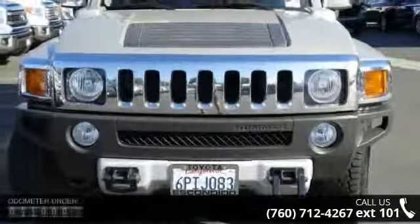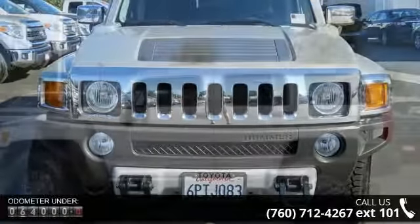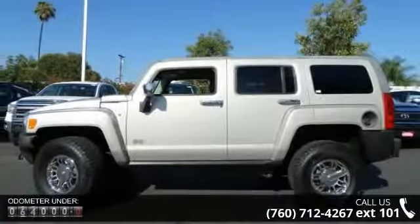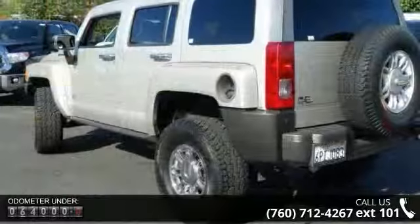Enjoy these notable features: power door locks, intermittent wipers, rear head airbag, front reading lamps, cruise control, front head airbag, and adjustable steering wheel.